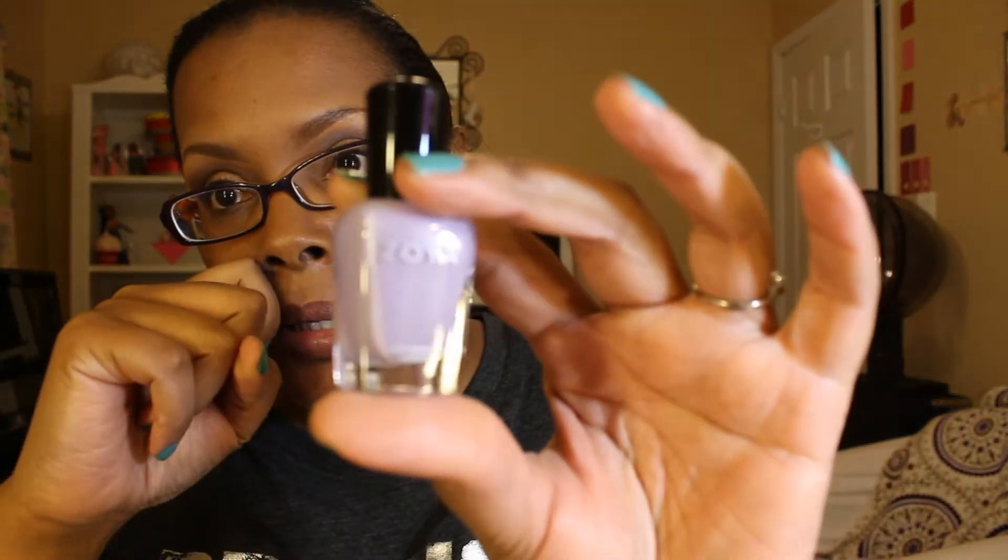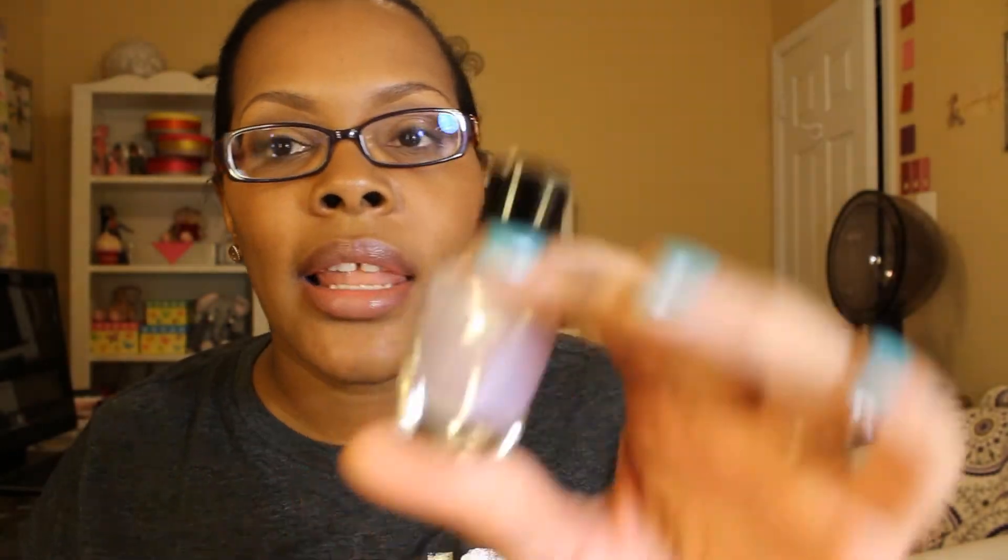The next color that I have is called Julie, and this is one of the new spring 2013 colors. This one is a light lavender color and it has a little bit of really, really small glitter in it — I don't even want to say glitter, almost like fairy dust. I don't know how to explain it.